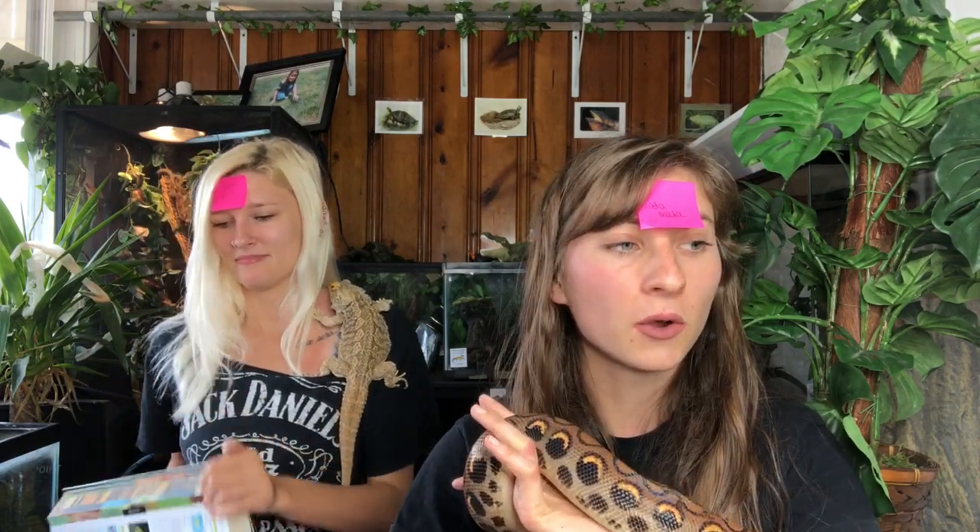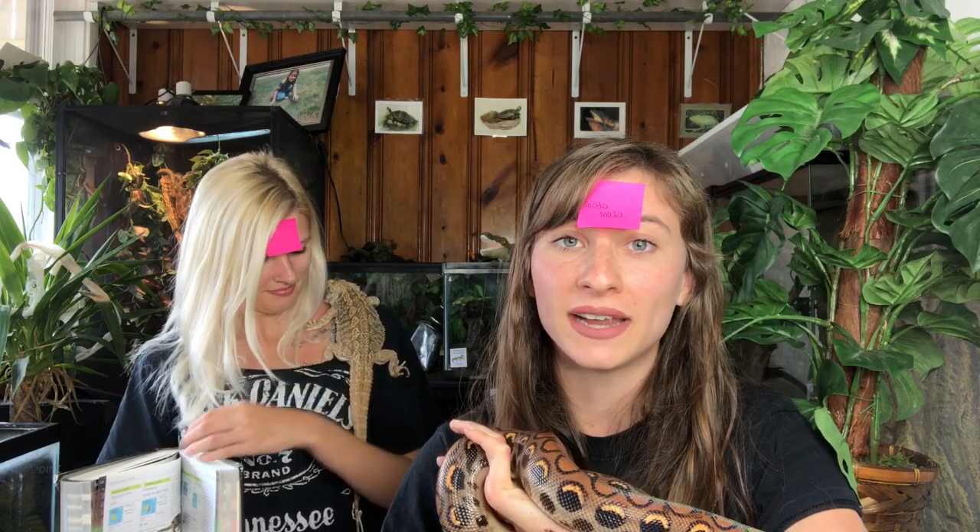Hey guys, I'm Trisha and this is Michelle — she's Reptile Smiles on YouTube, so you should go check out her channel. We're going to play a game where we have reptiles written on post-it notes on our foreheads and we have to guess what reptile is on our face, asking only yes or no questions.